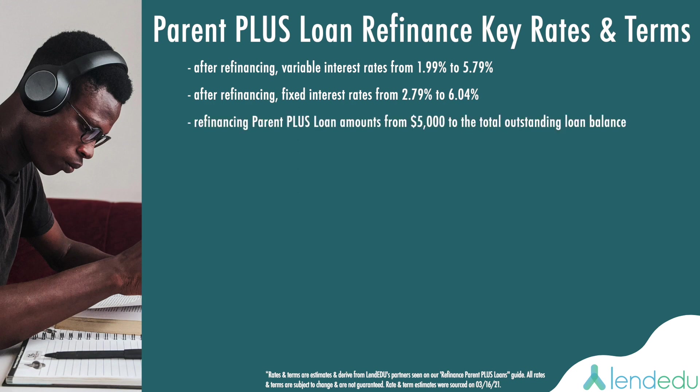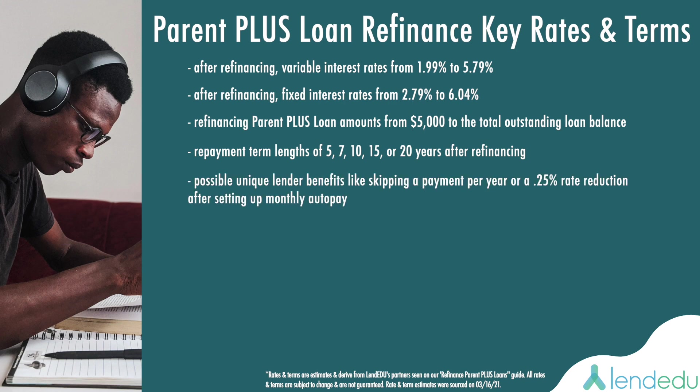Refinancing Parent PLUS loan amounts as low as $5,000 to as high as the total outstanding loan balance. Repayment term lengths going from 5 years to 7, 10, 15, or 20 years after refinancing. After refinancing, possible benefits like being able to skip a payment per year to getting a 0.25% rate reduction if you set up monthly auto pay.